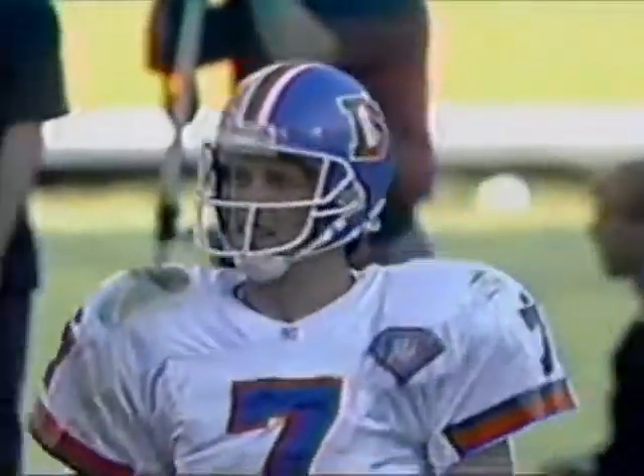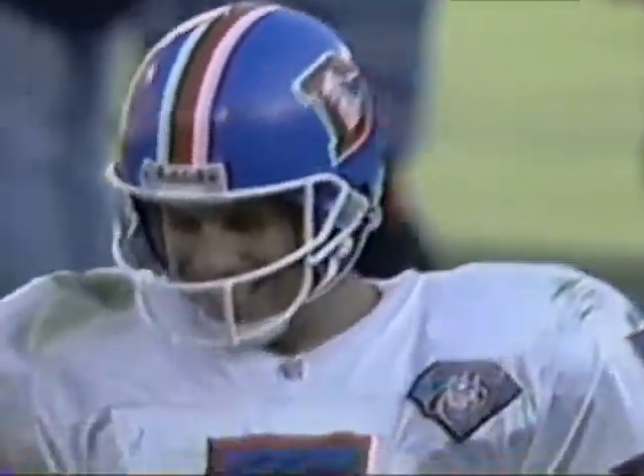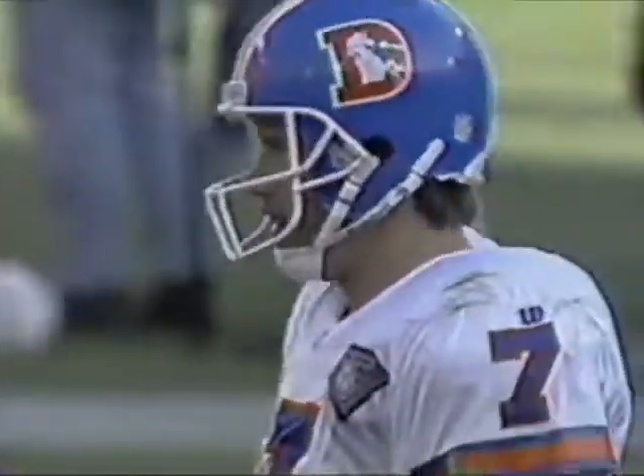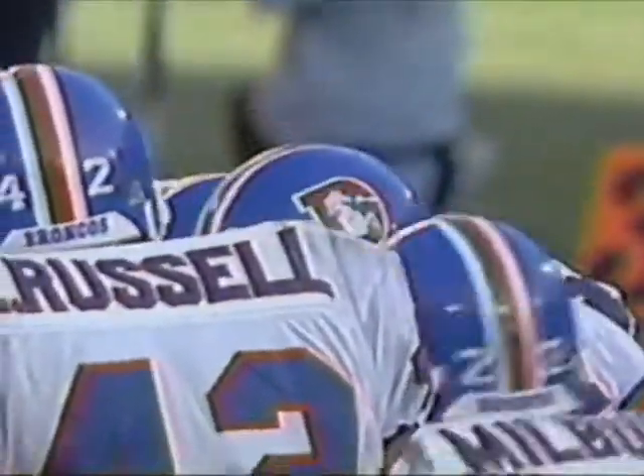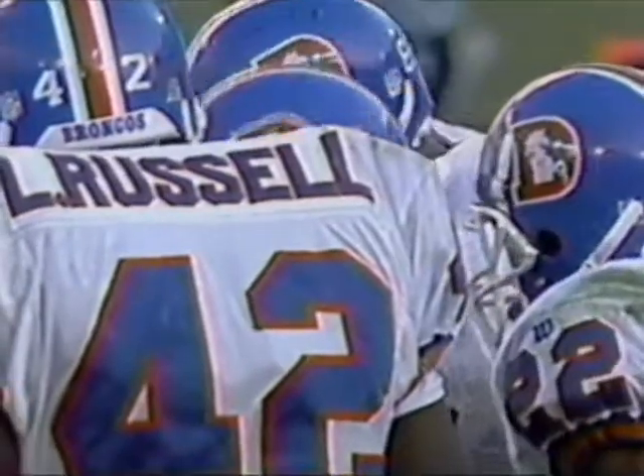I love it when Elway throws it away. He's very definitive with that arm — he can get it way out of bounds. But the significance of that play, I think, really is the pressure that Gerald Robinson and Robert Young were able to put on Elway and making him do that, in the context of this situation and the desperation the Denver offense has to be under.